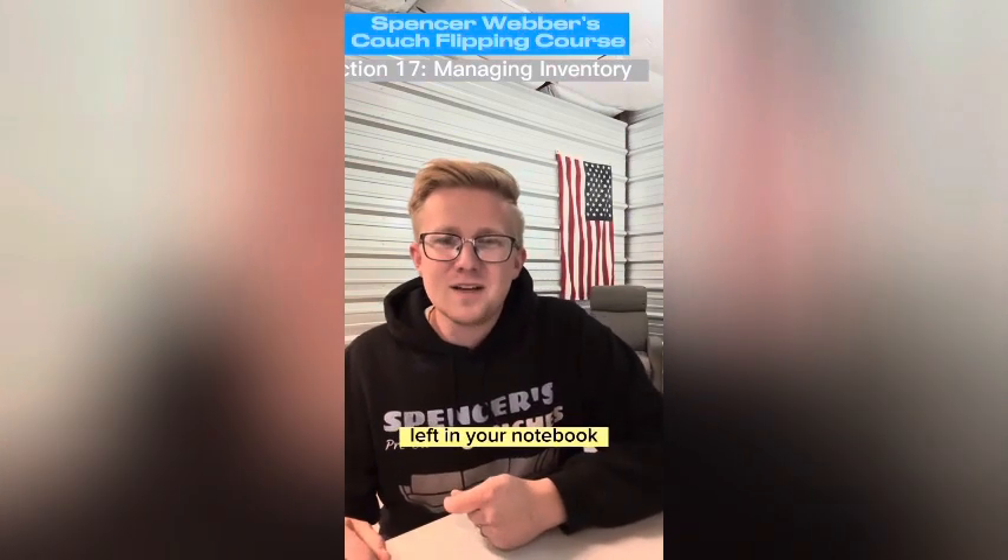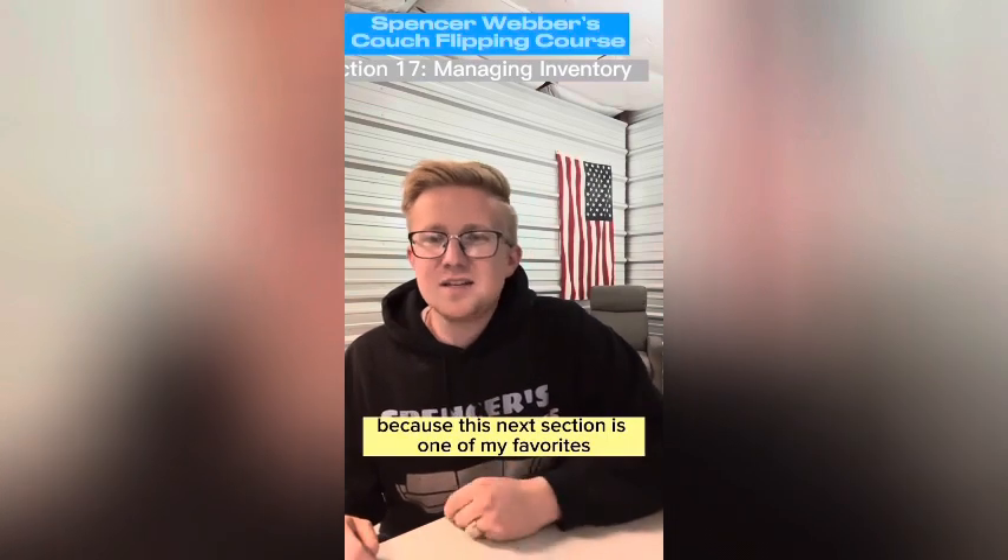That's one thing about couch flipping that I've really loved — it's provided a way for me to make a lot of money, but to do it in a reasonable amount of time so I have time left over to do the things that I enjoy. Hope you still have a little more room left in your notebook because this next section is one of my favorites.